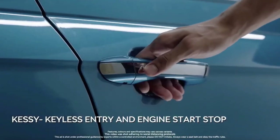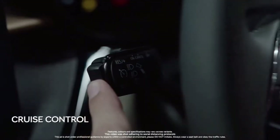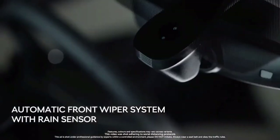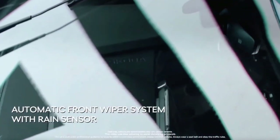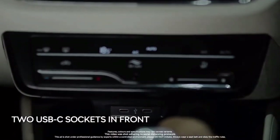The teaser also reveals the presence of a GT badge on either front fender, chrome door handles, and chrome window line garnishing. At the rear, we will get to see Virtus badging in the center of the boot and sleek LED tail lights.